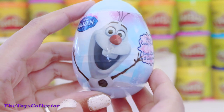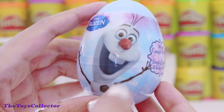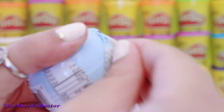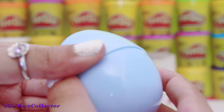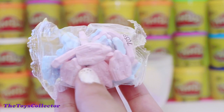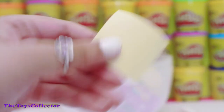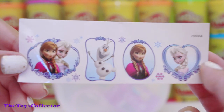Next up is this Disney Frozen Surprise Egg, and here's Olaf on the egg. We got some candies that are shaped like Queen Elsa's Palace, and also some Disney Frozen stickers.